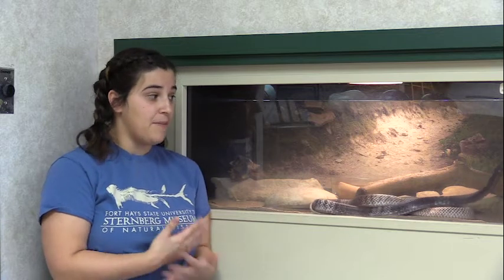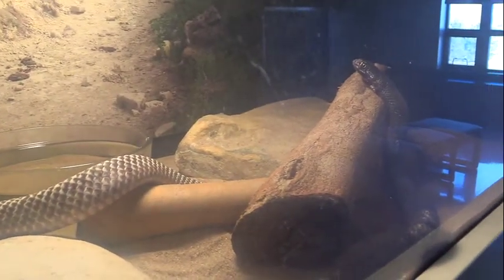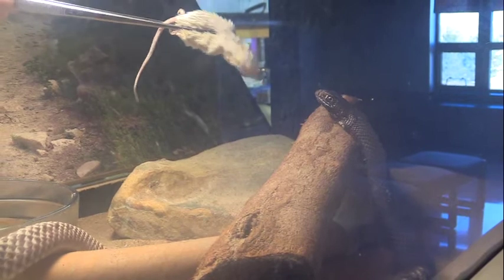The next snake we are going to feed has been a pet its whole life — it is a coachwhip. Her name is Whipped Cream, named by one of our volunteers who was a nine-year-old girl, so it's a pretty interesting name. Coachwhips in general are just kind of crazy snakes.